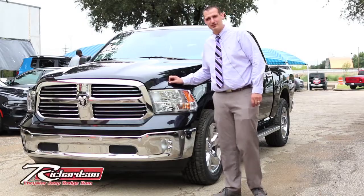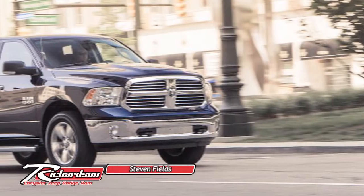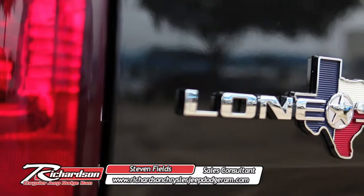My name is Steven Fields with Richardson Chrysler, Jeep, Dodge and Ram. This is the Ram 1500 Crew Cab, Lone Star Edition.